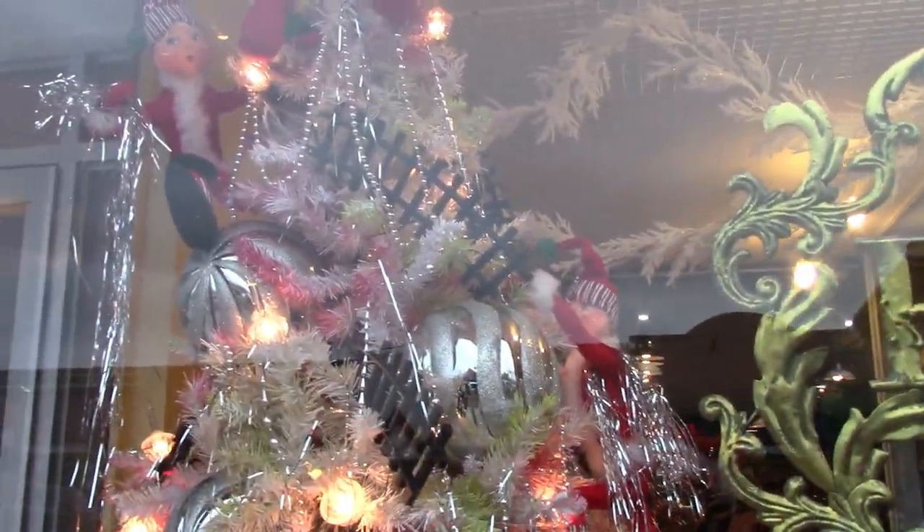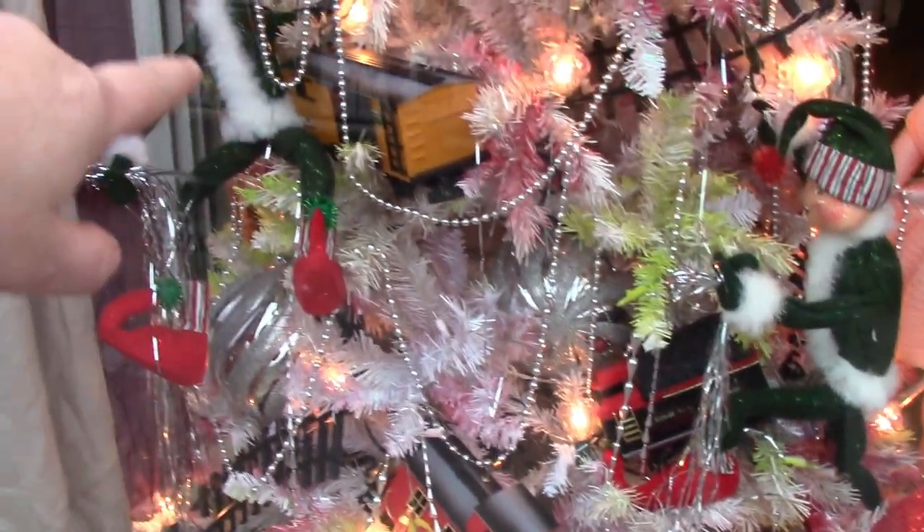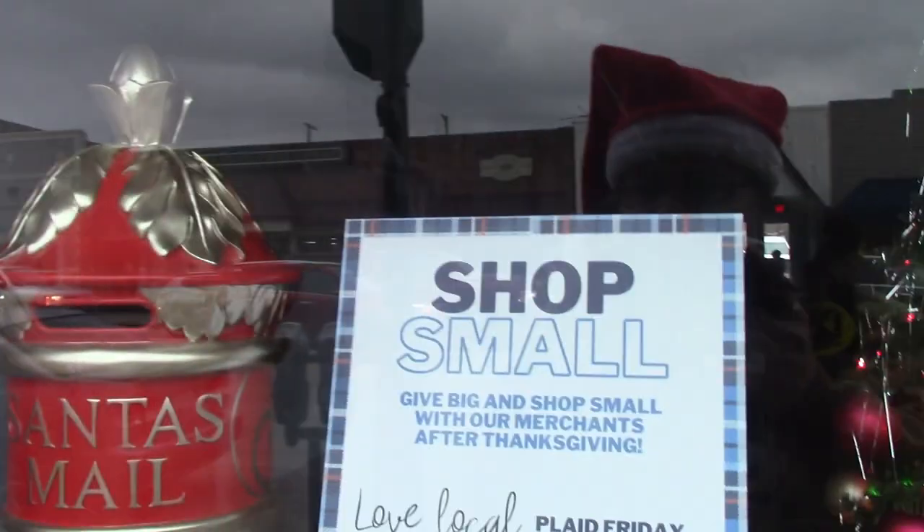We've got a Christmas tree — got some hope this year. They've got train tracks on it. Surprise, no train on there. Got some elves, candy canes — oh there's the train, the train crashed into the Christmas tree! Big dolls in there, Raggedy Ann right there. There's another shop that looks closed. Big Christmas tree in there with Santa Claus. Got a Santa's mailbox in there — unfortunately it's inside, you can't put letters in it.